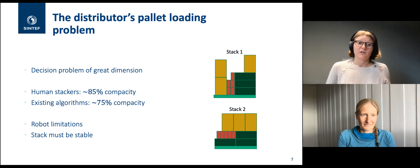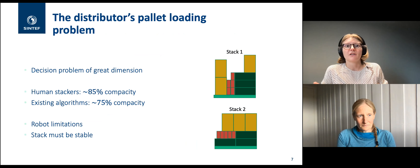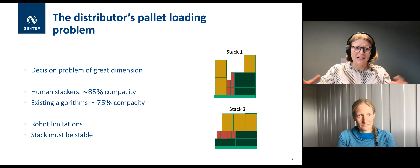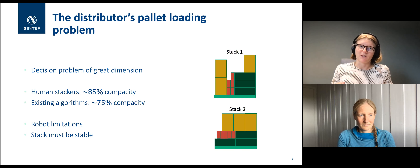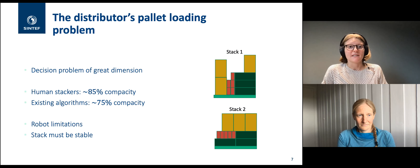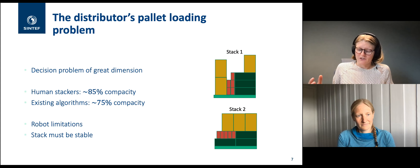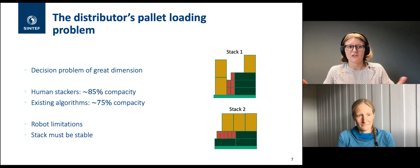This is a combinatorial optimization problem with a lot of dimensions. Humans are fairly good at solving it heuristically — experienced warehouse stackers can achieve around 85% capacity. When Currence started and tried existing algorithms, those methods flattened out at maybe 75% capacity, making it not feasible to replace human stackers. Human stackers are also more flexible than the robot — they can access the pallet from all sides and stuff a box underneath another, which the robot cannot do.